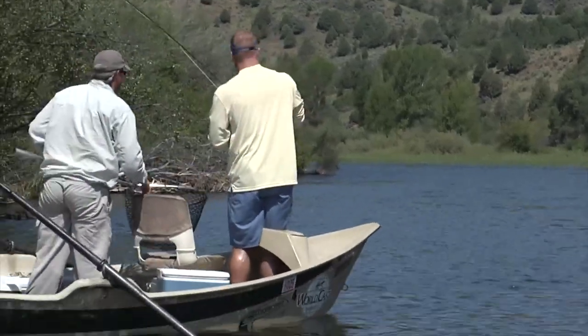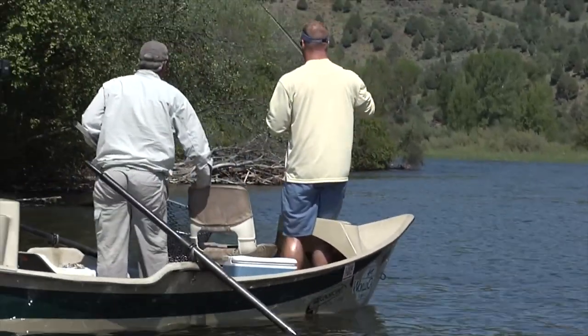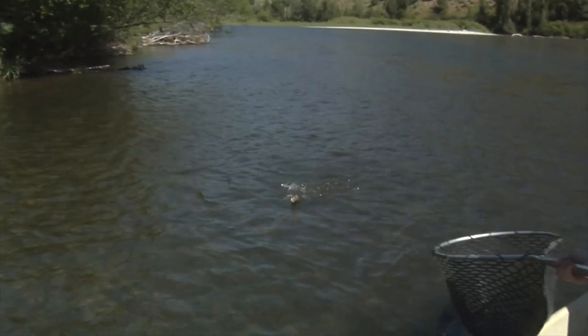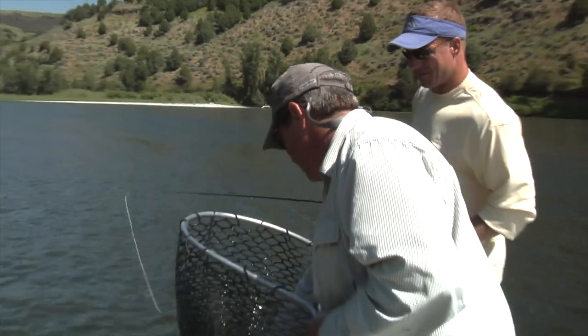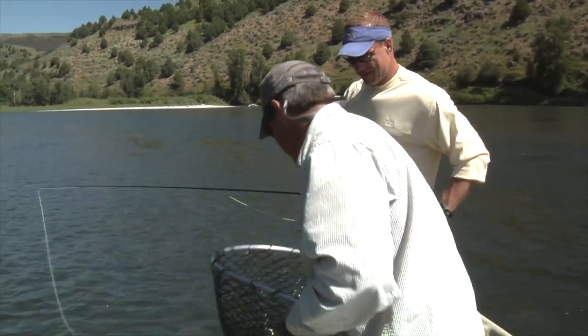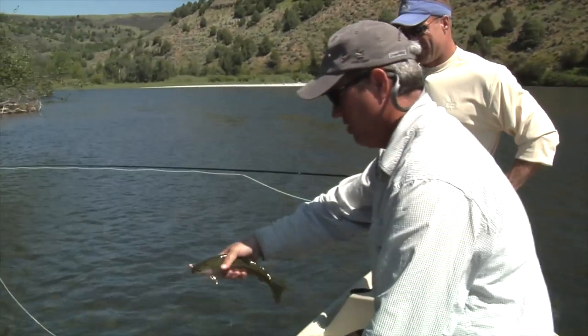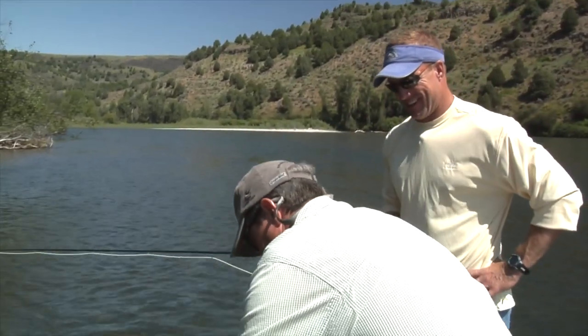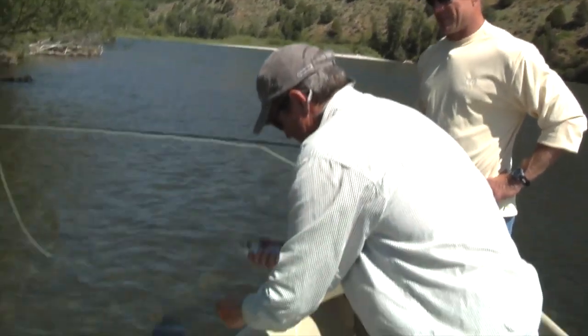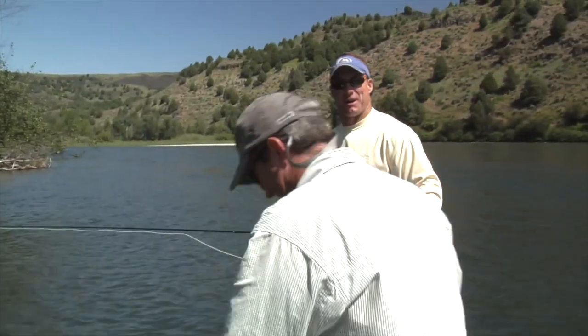As a PMD flies by — oh, nice, look at that. Pretty rainbow. Little aggressive jumper guy too. Look at that big cut. Red-striped. He coasted underneath it for a while. There you go, feller. First fish. Slime your hand.